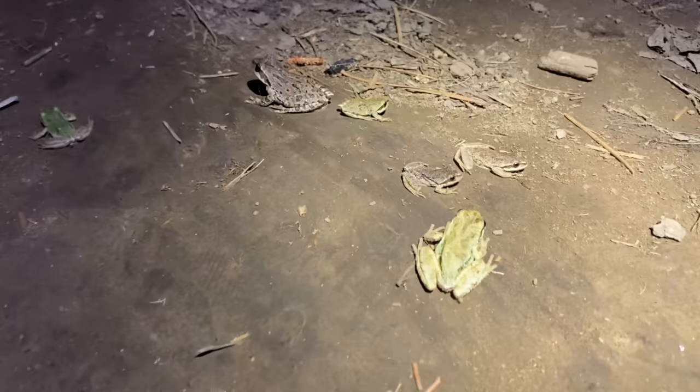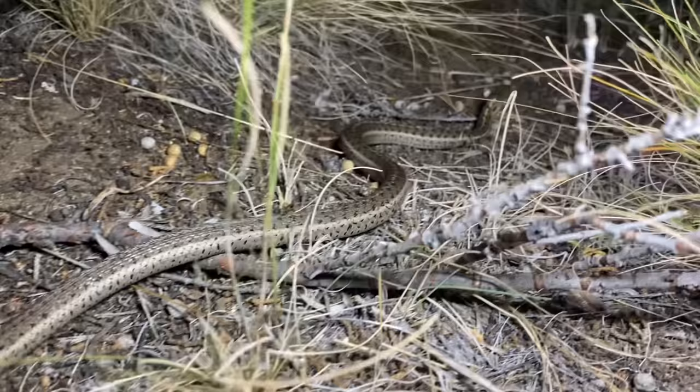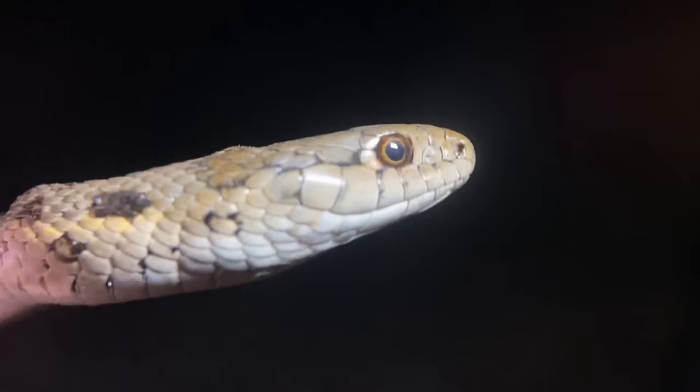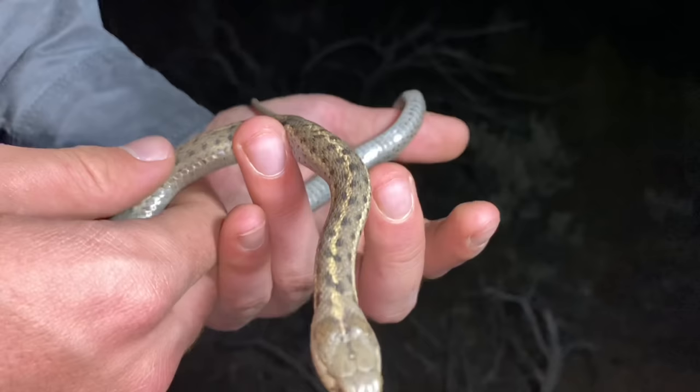Another interesting thing about this snake's diet — and I'm once again relating this back to the common garter snake — is that in some areas these will feed on newts, specifically Tarica tarosa. It's been found that in the common garter snake, individuals that feed on those newts can become highly poisonous. And if wandering garter snakes are also eating newts, it's quite possible that they also can become very poisonous, which could make them one of the few snakes in the world that is both poisonous and venomous.